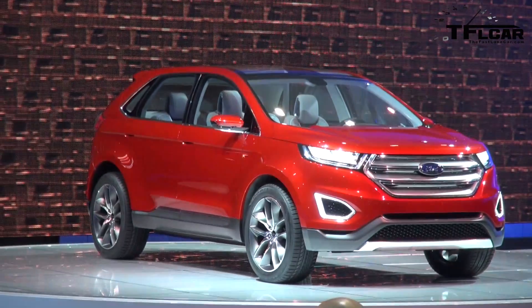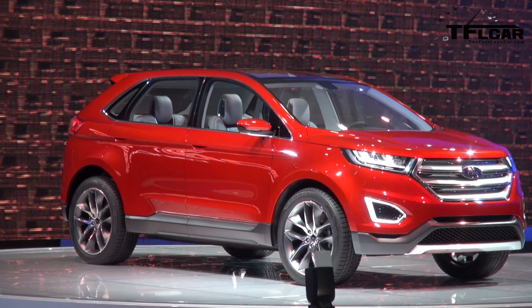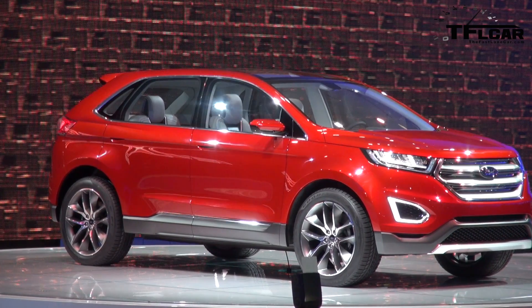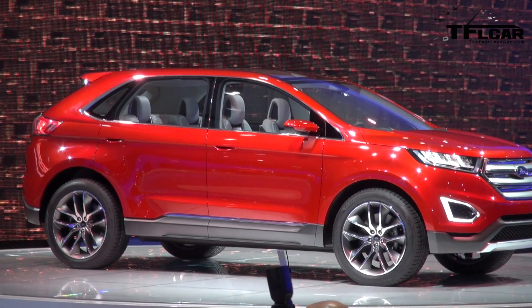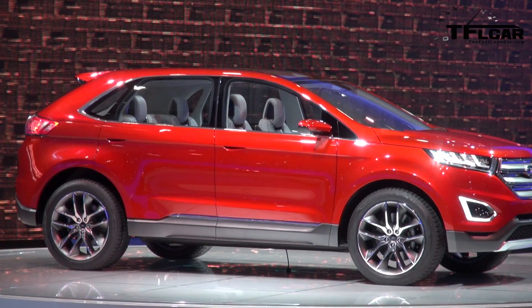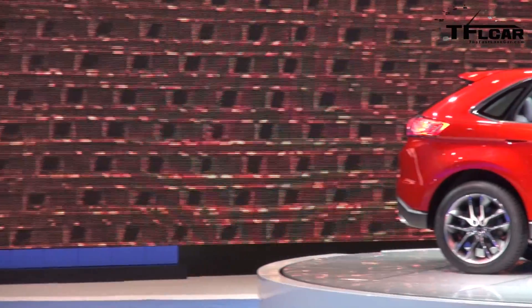The Edge concept is inspired by the things customers love about the Edge: head-turning design, great driving dynamics, and technologies that make life easier. It introduces a sleek, athletic, confident, and capable appearance that's perfectly suited to urban adventure.